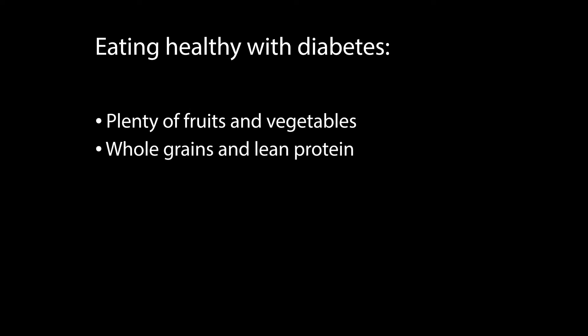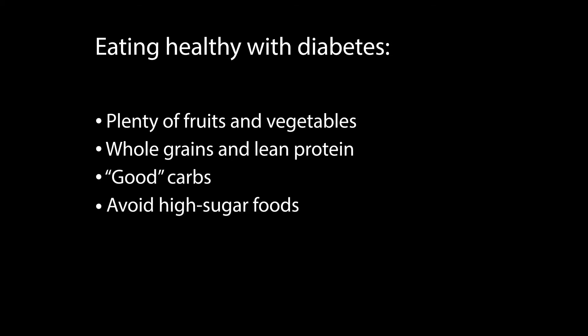Eating a healthy diet helps lower your blood sugar. That means eating lots of fruits and vegetables, along with whole grains, and lean protein like fish or chicken. You'll want to eat the right kind of carbs and stay away from high sugar foods. Having meals and snacks about the same time every day helps too.